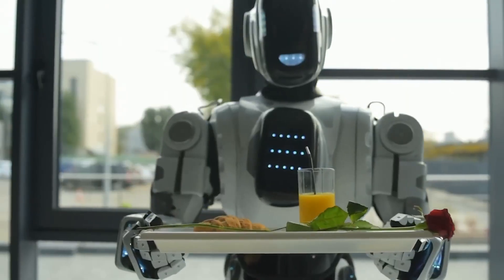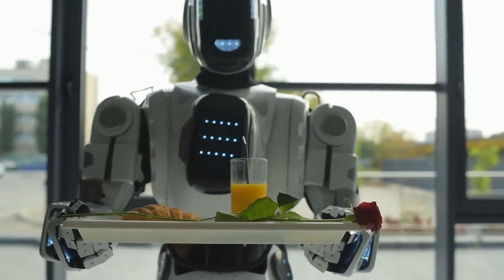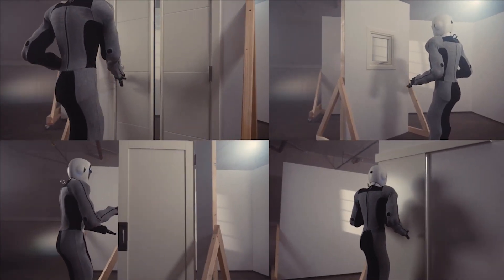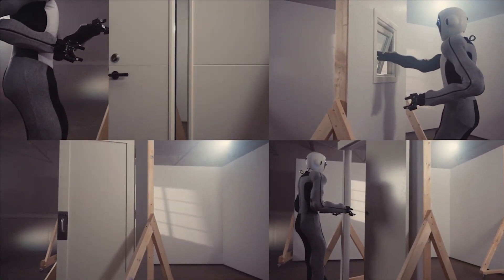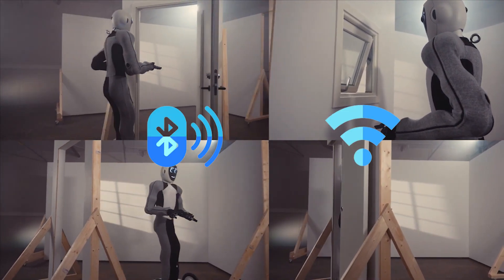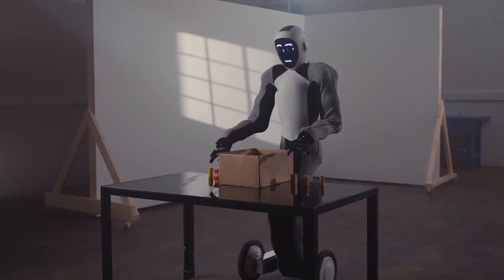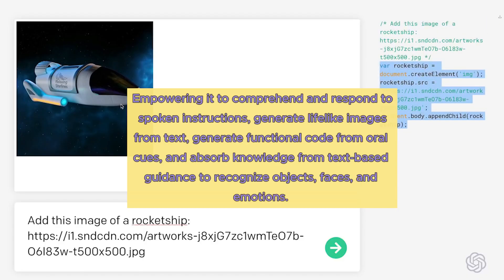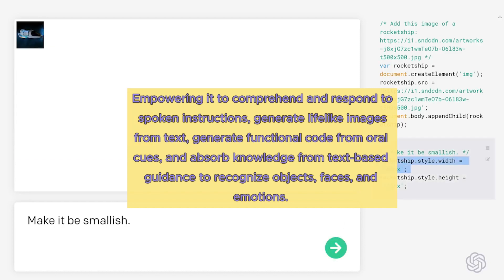NEO's design is highly adaptable, boasting state-of-the-art technological features. Its components are easily interchangeable, tailored to specific tasks or environments — for instance, it can seamlessly transition from legs to wheels or swap its gripping tools as the situation demands. NEO also exhibits wireless connectivity, enabling it to interact with its components via Bluetooth or Wi-Fi. Furthermore, NEO harnesses OpenAI's advanced AI systems, including GPT-4, DALL-E, Codex, and CLIP, empowering it to comprehend and respond to spoken instructions, generate lifelike images from text, generate functional code from oral cues, and absorb knowledge from text-based guidance to recognize objects, faces, and emotions.